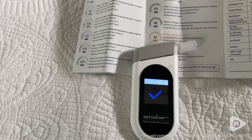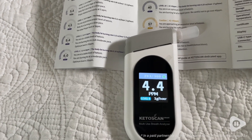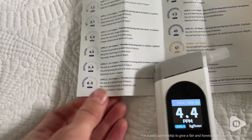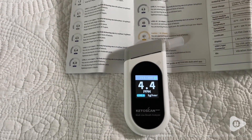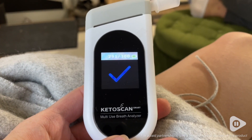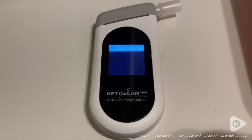So how does this work? Well, I'm not a scientist but it seems very simple. As your body burns fat for energy, acetone as a gas is produced as a byproduct of that, and that can be analyzed through our breath. So when we breathe into the analyzer it measures the acetone levels, and then that can tell you whether you're in ketosis.